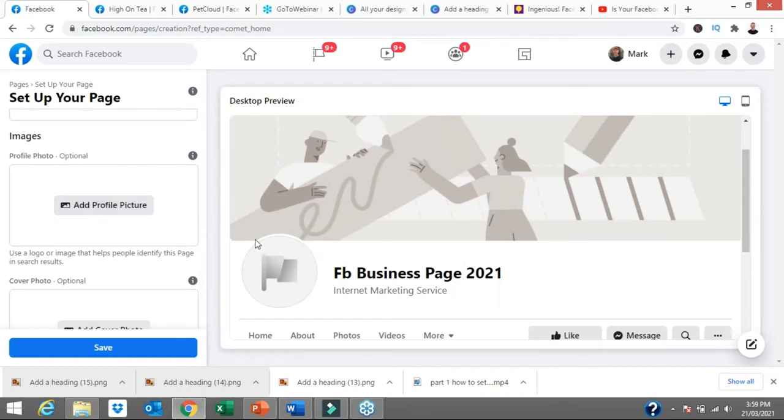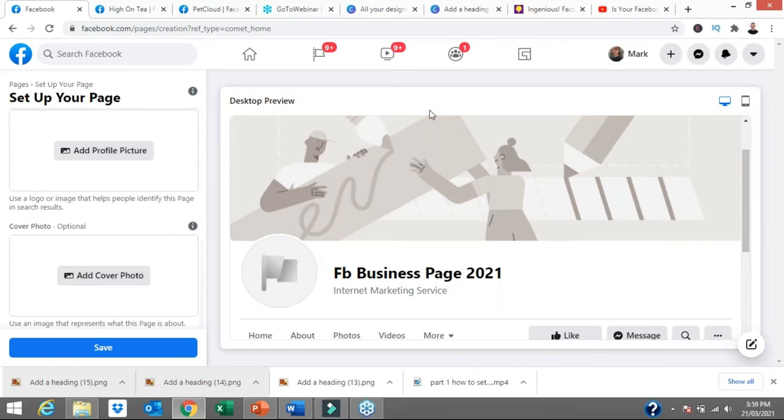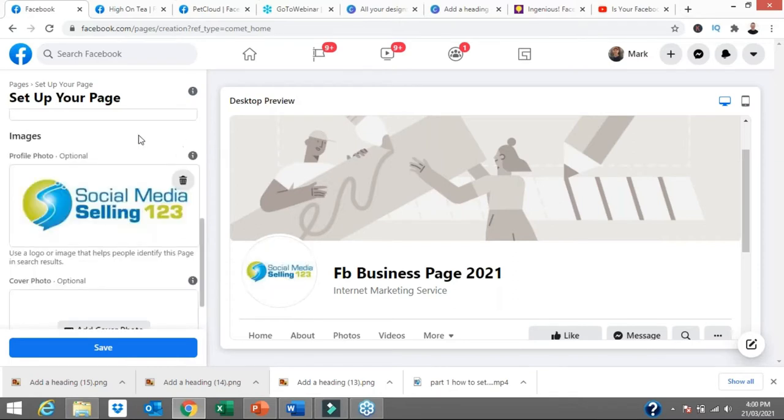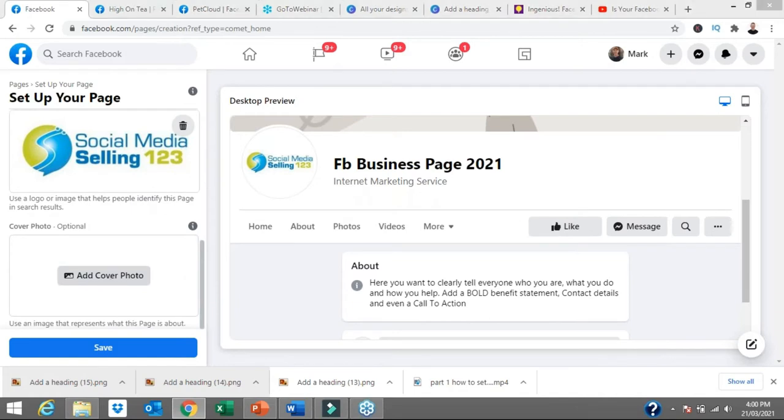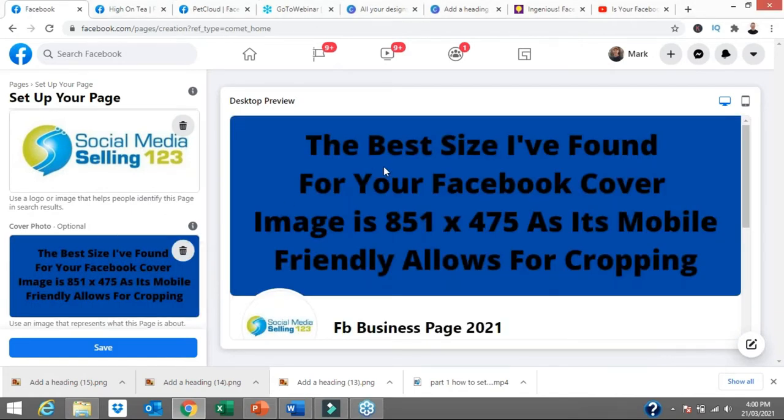The next steps ask you to add a profile image — the little round circle one — and a cover image, which is the big banner image. I've added my own business logo, Social Media Selling 123, and see how it's cropped nicely. Now let's add a cover photo. I've added a cover image with some text, and we're going to spend a little time here because this is one of the biggest mistakes I see business owners and brands make with their Facebook business page: they don't set up and optimize this image for mobile.